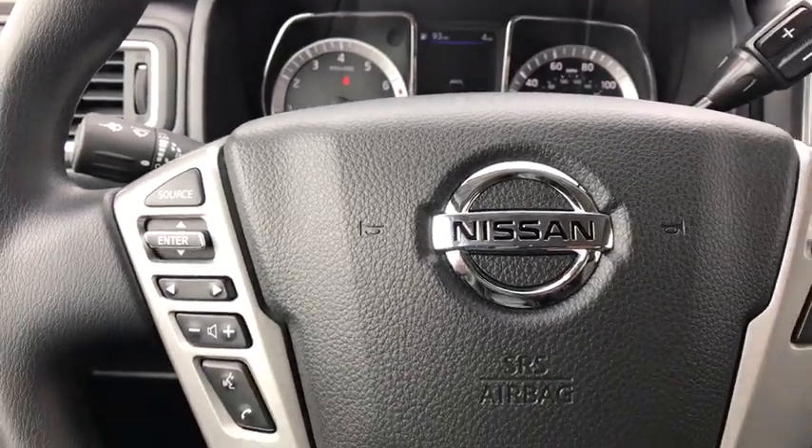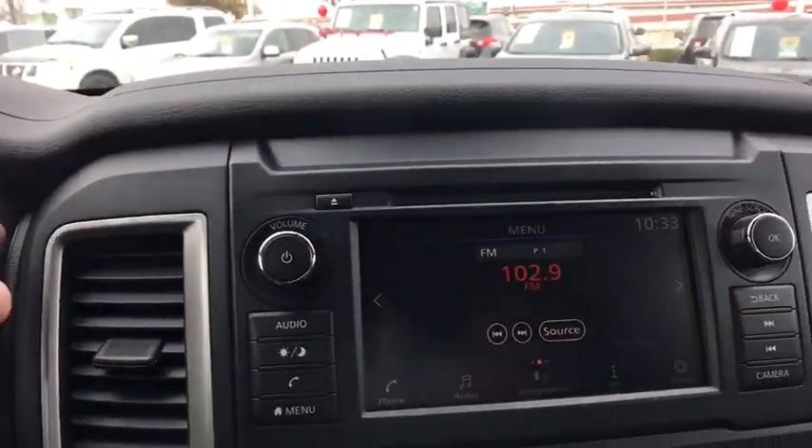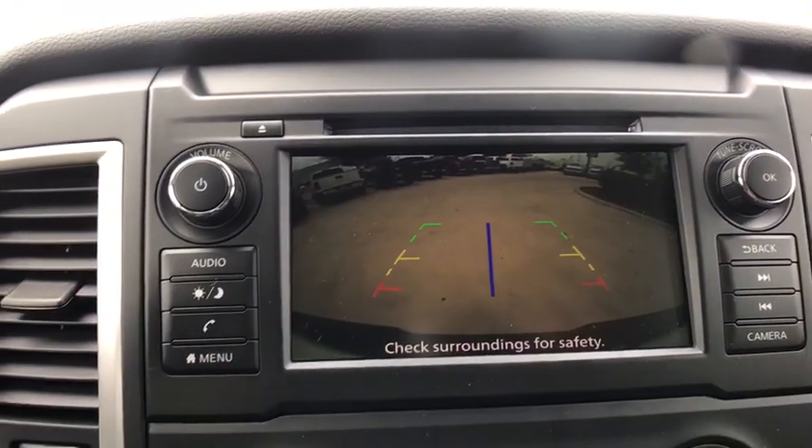Rear defrost, AM FM stereo radio, MP3 player, passenger airbag, CD player, power door locks, trip computer.